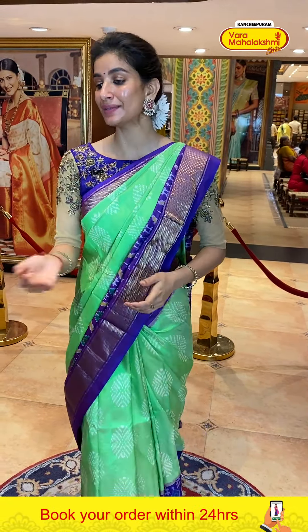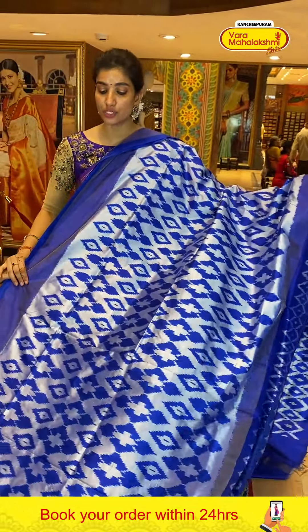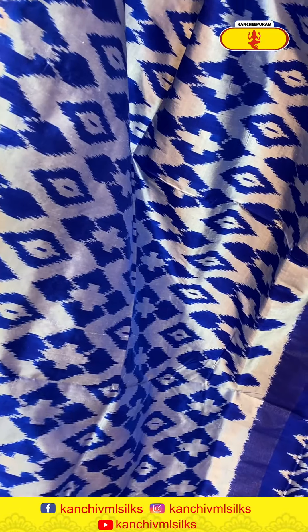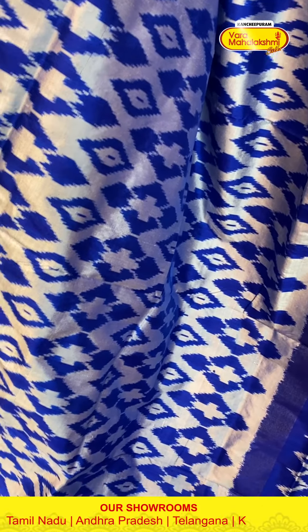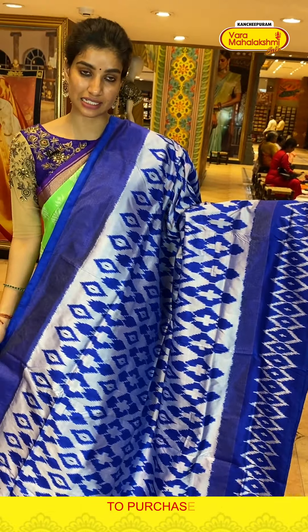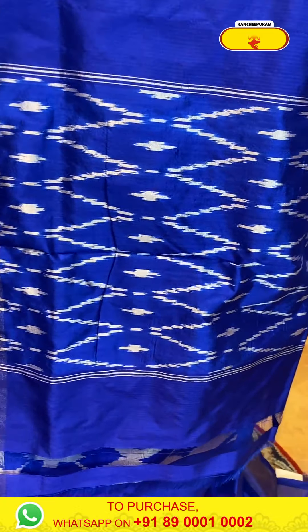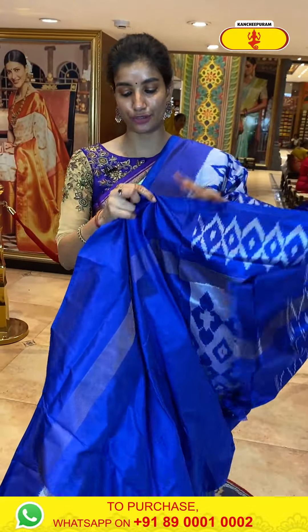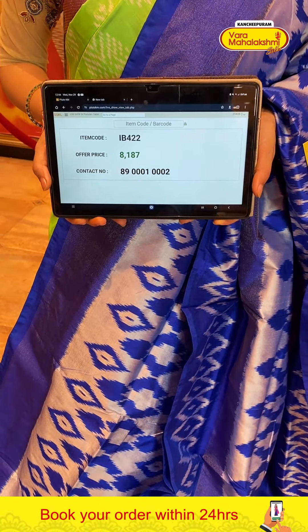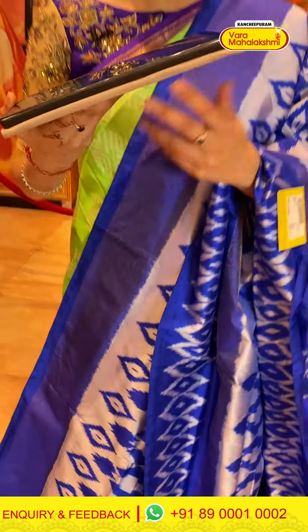Cash on delivery is available in Hyderabad and we have global shipping services also available. Let's look at the next one — blue color, it's a little heavy, but casual or wedding season day function you can wear it. With white floral ikat waves on the body. The border has a zigzag style ikat work — royal blue color border. Ikat waves pallu, beautiful blue color. Code IB422, price ₹8,187. Click a screenshot and send to our number: 8900100002.